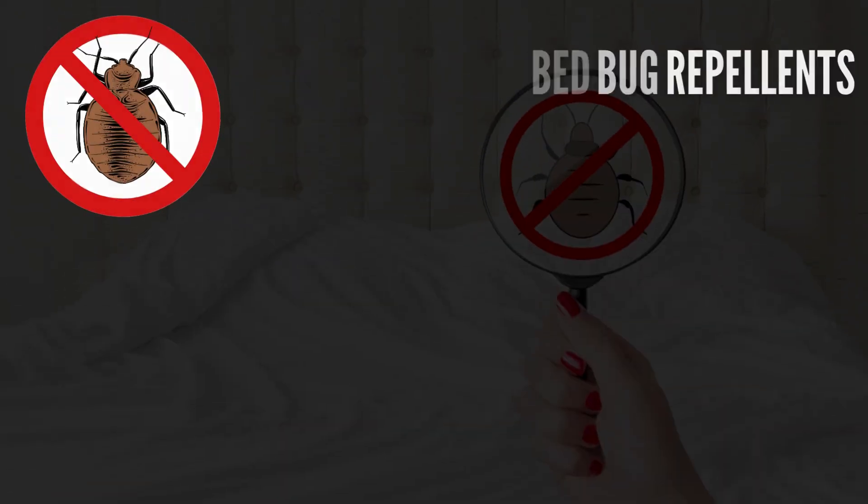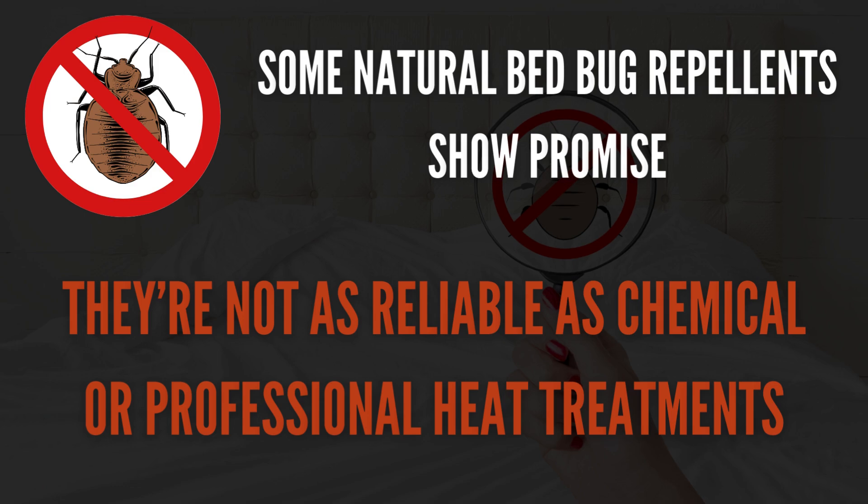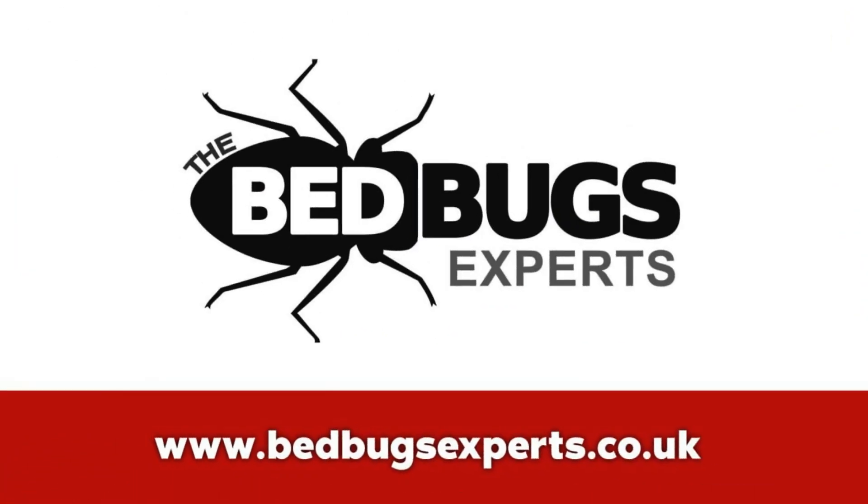While some natural bed bug repellents show promise, their effectiveness varies, and they're not as reliable as chemical or professional heat treatments. So, to avoid an infestation getting out of control, contact the bed bug experts for professional advice and comprehensive treatment plans.